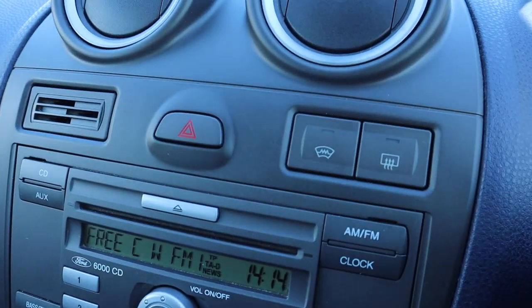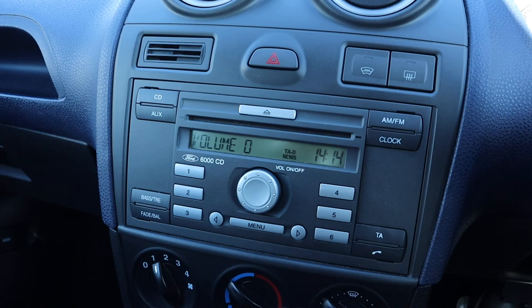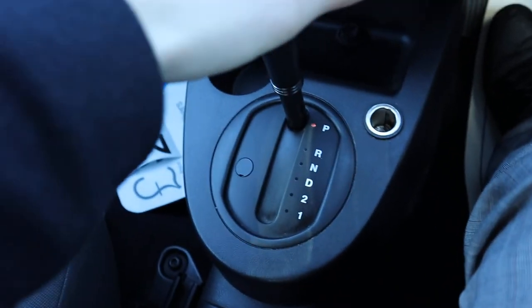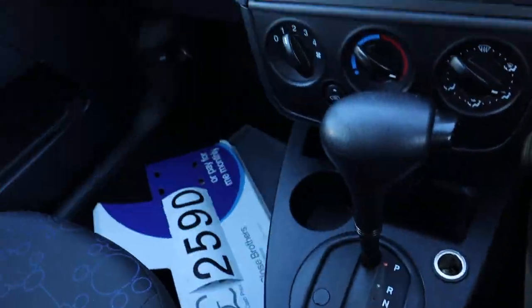Front and rear heated screen. When you go into reverse the sensors come on — you'll hear the beep. There we go. Air conditioning as well.